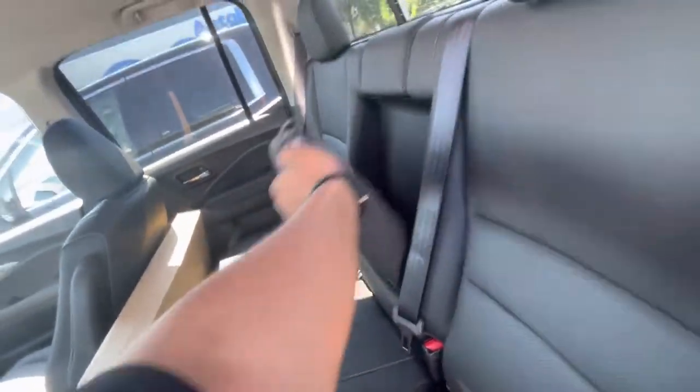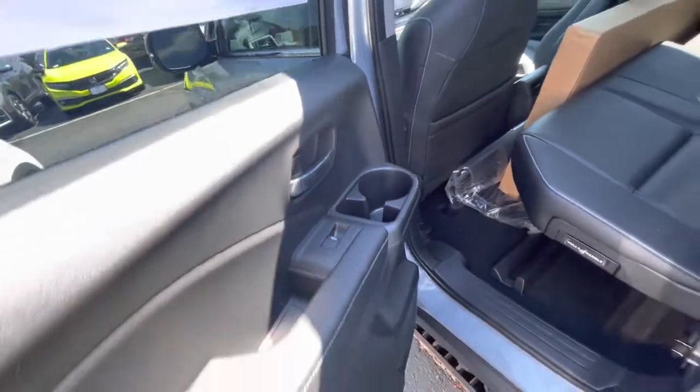You got some cup holders right here and cup holders right here as well. Super spacious.